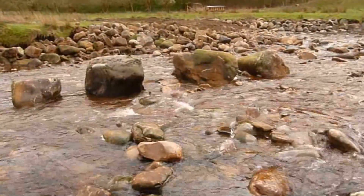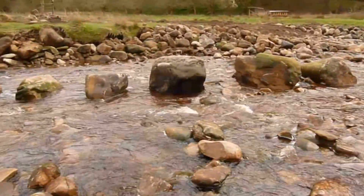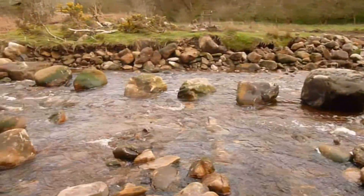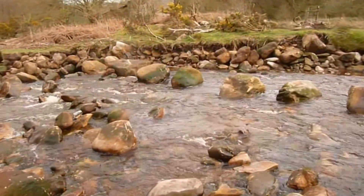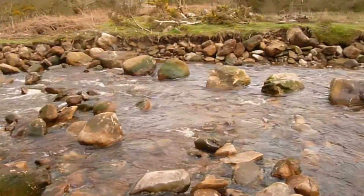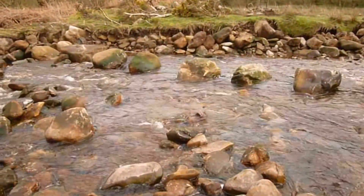Coming down now to the bottom micro groin. This one has got more rocks in it. It's an area where, again, there was a row of stones angled coming out from the bank and going downstream, which pulled the river into the bank. So this is doing the opposite — hopefully pulling the river, when it's in full flood, away from the bank and preventing further erosion.